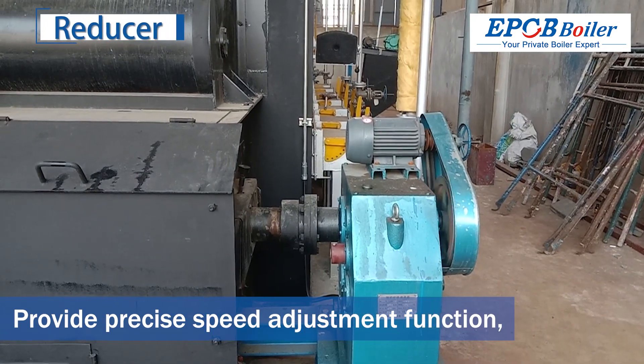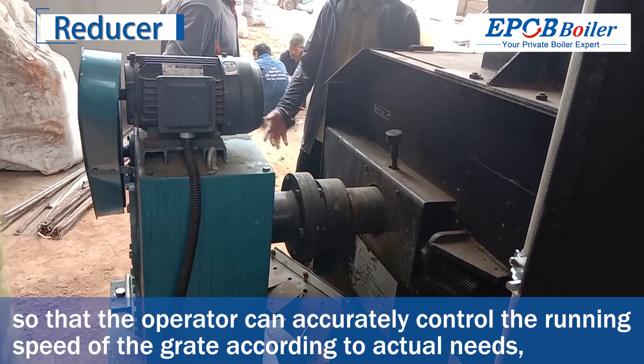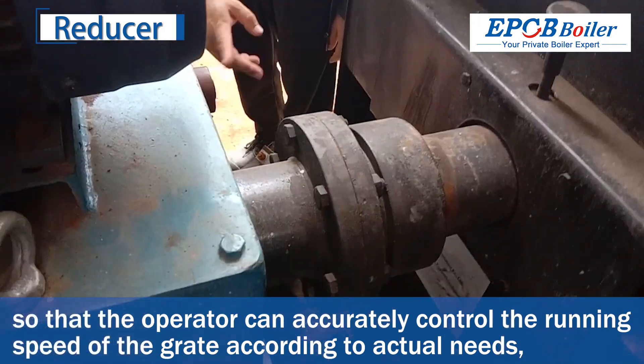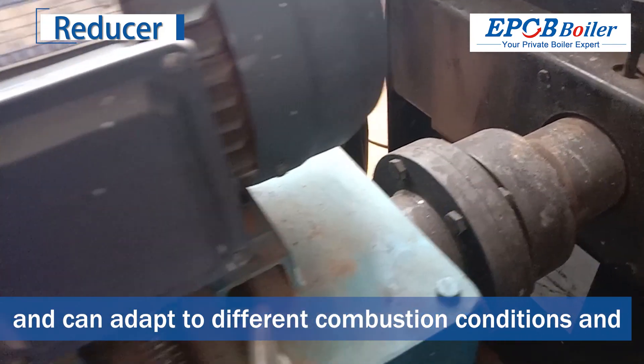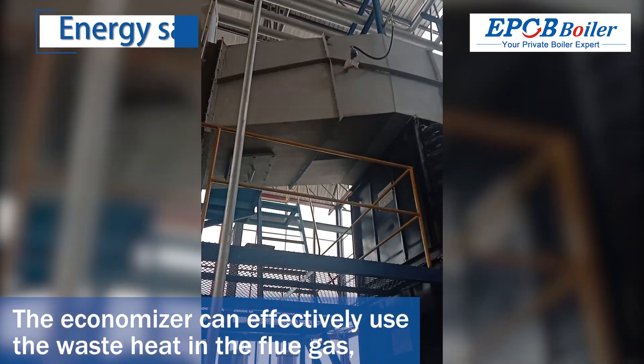It provides precise speed adjustment functionality, so that the operator can accurately control the running speed of the grate according to actual needs, and can adapt to different combustion conditions and load requirements to ensure stable operation of the grate.